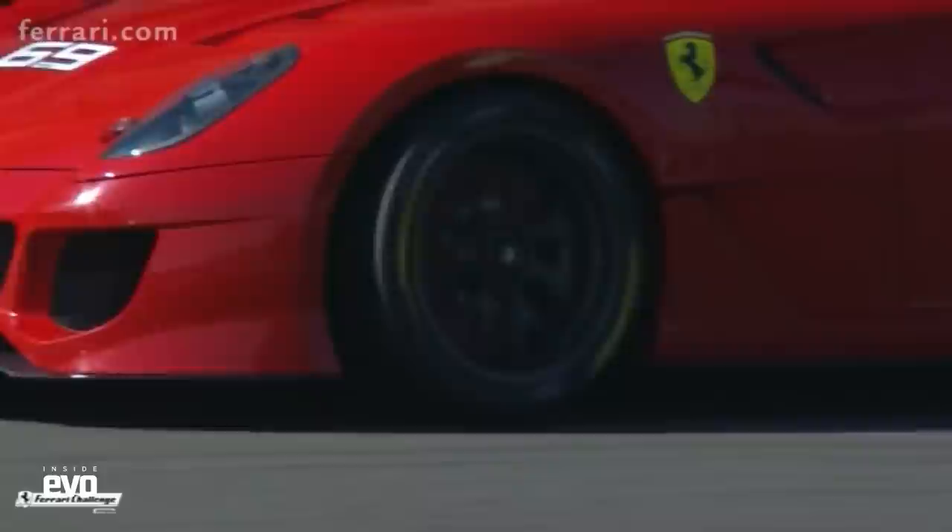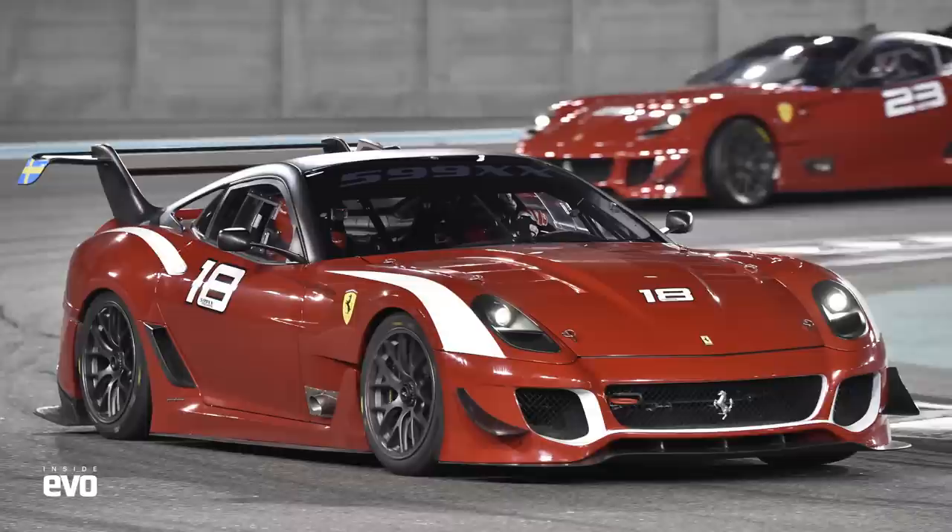Then they went from the FX-X to the 599-XX. That was a different program because what they wanted to do there was take the 599 and make a car with a lot of electronics, so it's an easier car to drive. In fact, many times when they compare themselves to me, for example, they reach a very similar level of performance because the car helps them a lot — they decide how much they want the electronics to help or not.